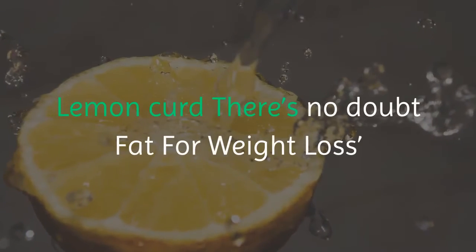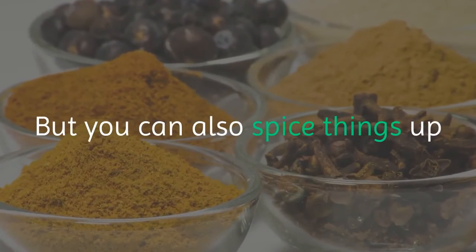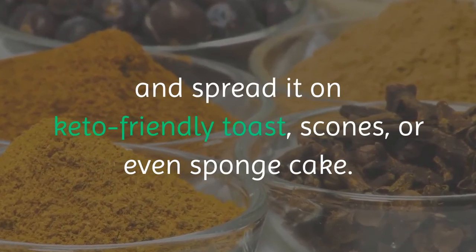Lemon Curd. There's no doubt Fat for Weight Loss's lemon curd is delicious enough to eat on its own. But you can also spice things up and spread it on keto-friendly toast, scones, or even sponge cake.